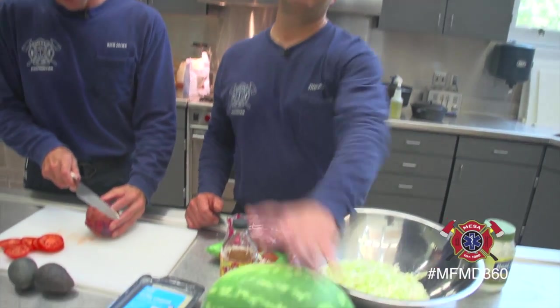Simple, easy, quick, and healthy. And we also have watermelon.